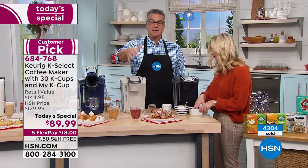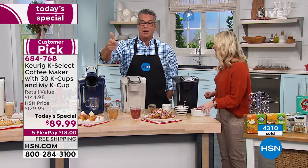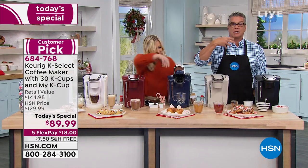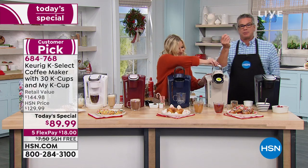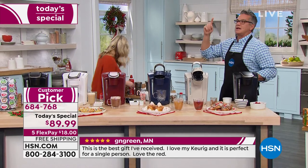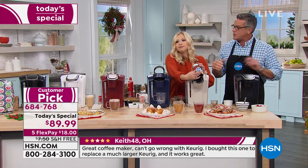This is a gift you give to yourself and your family that everybody can enjoy. Remember, the kids can make hot chocolate and cider. You can use this to put piping hot water into your oatmeal, cream of wheat, or whatever breakfast cereals you have. You can create it just for tea — you can make incredible teas in here. And the variety of brands you can choose from with K-Cup pods: 400 different varieties. You can get pumpkin spice, Dunkin' Coffee, Krispy Kreme — all the best coffee makers are producing these now.